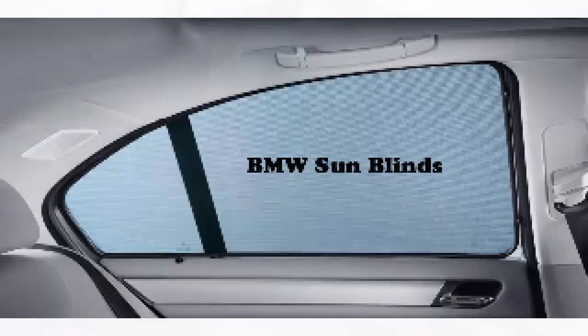BMW Junior Seat. This will provide a safe drive for your child. The BMW sun blinds keep the interior cool in summer, and the coat hanger allows you to transport your clothing perfectly without any folding or crumpling. Have a safe drive! Thank you!